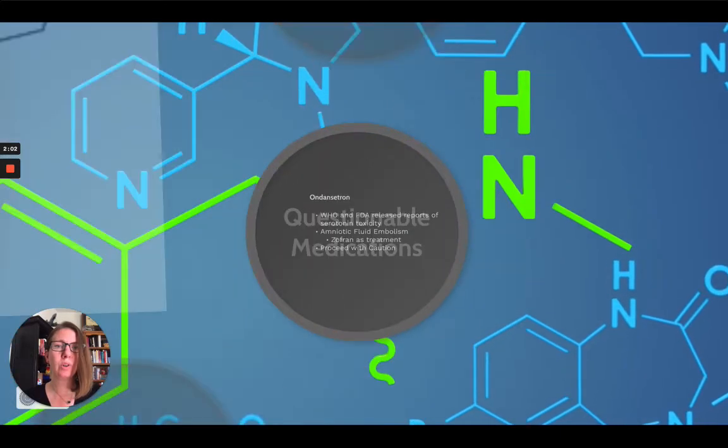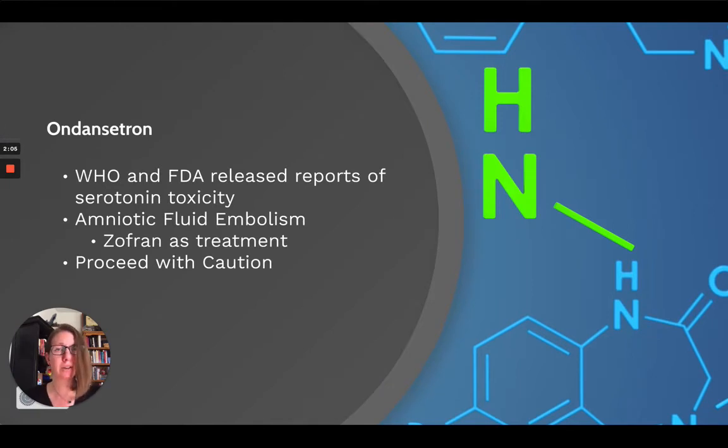What are some other medications we use that may or may not cause serotonin toxicity? This is the part I find really interesting. The WHO and the FDA released reports of serotonin toxicity from ondansetron. In 2014, researchers came out with information stating that if you have a patient who goes into amniotic fluid embolism, doing CPR alone isn't really the most effective approach. They came out with protocols saying you should give A-OK: atropine, ondansetron, and ketorolac.